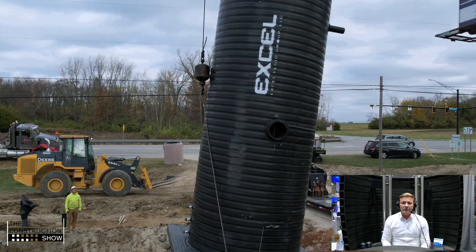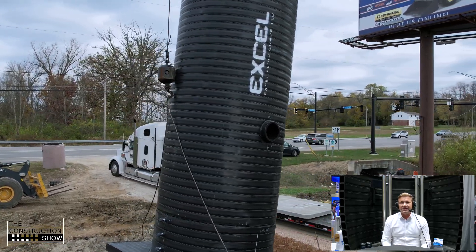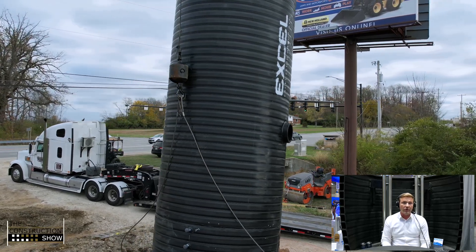You'll see behind me there's a cutaway version of an HDPE wet well. High density polyethylene has been in the water and wastewater market for a long time. The innovation here is the use of it in the wet well, which has historically been concrete. HDPE is not a new product by definition, but its use in a wet well is innovative.